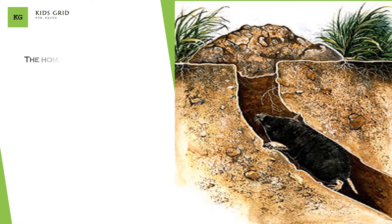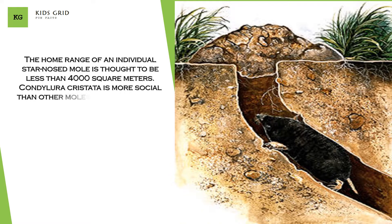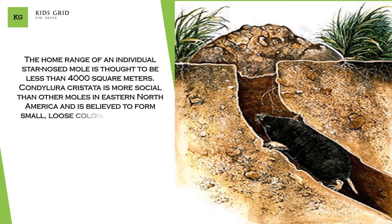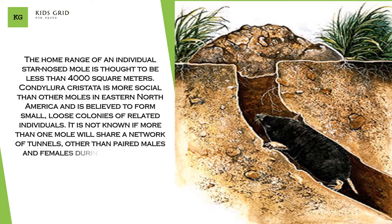The home range of an individual star-nosed mole is thought to be less than 4,000 square meters. Condylura cristata is more social than other moles in eastern North America and is believed to form small, loose colonies of related individuals. It is not known if more than one mole will share a network of tunnels, other than paired males and females during the breeding season.